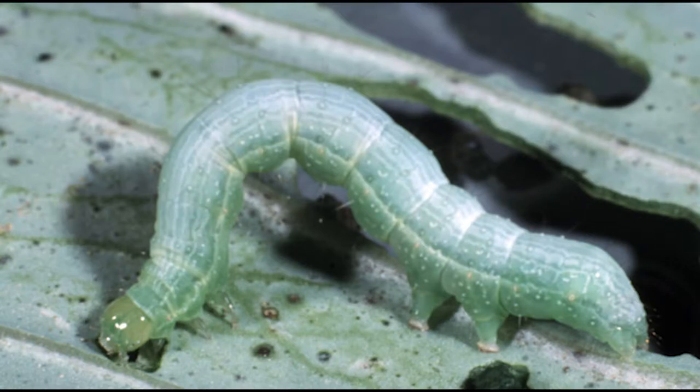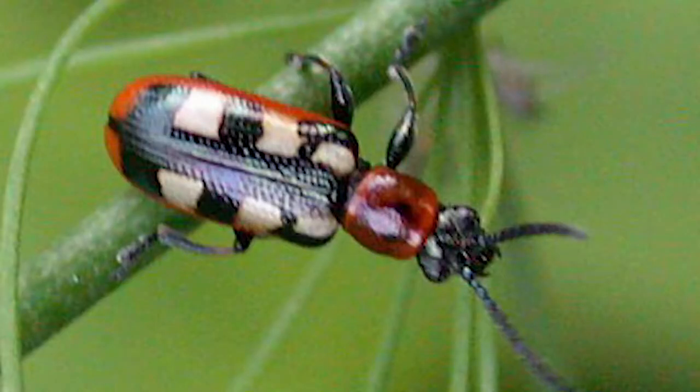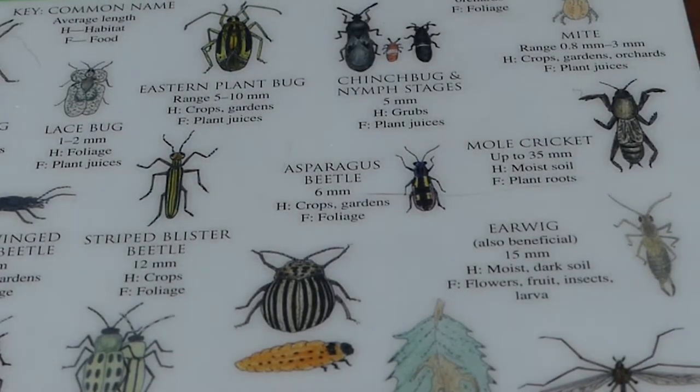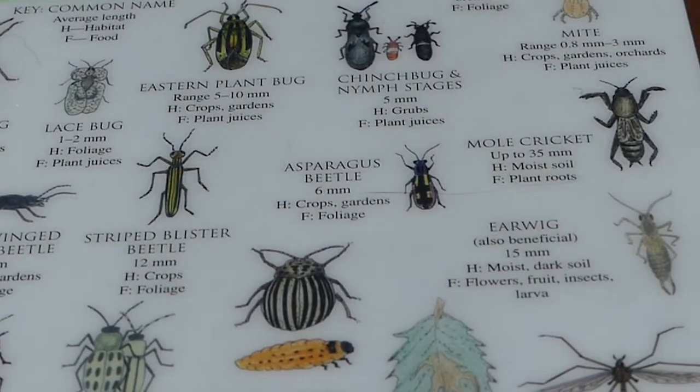Unfortunately, many of us might know already what this bug is if we raise cabbages, because this is the cabbage looper, and it is on the bad garden bug side. Here's another one I've seen in my garden — it's the asparagus beetle. I see that on my asparagus usually about in June, especially when it starts growing the fronds. I have a real problem with this pest.